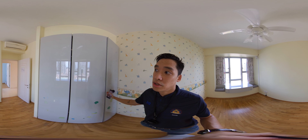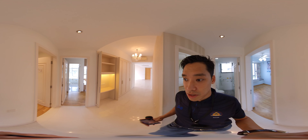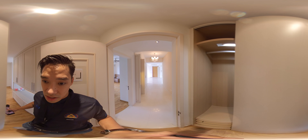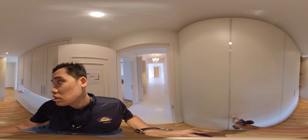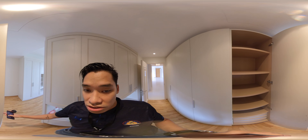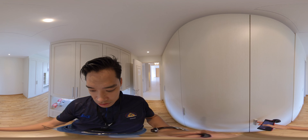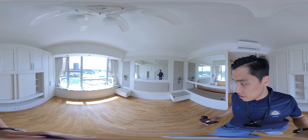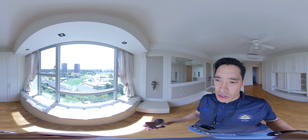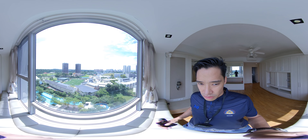Moving into the next common bedrooms — unblocked views, high ceilings, ceiling fans in all rooms. There's closet space, a common bathroom with a rain shower and good water pressure. Another bedroom can fit a king or queen bed — your choice. All bedrooms have wardrobes, ceiling fans, and unblocked views.